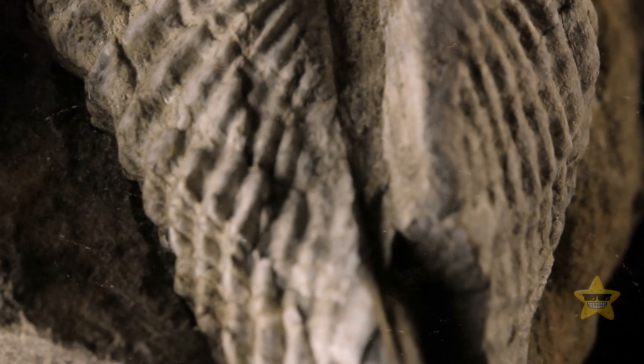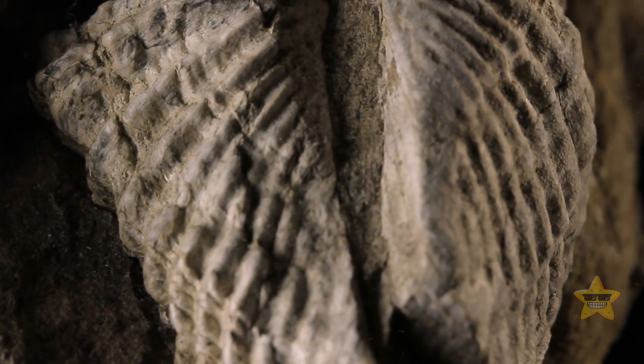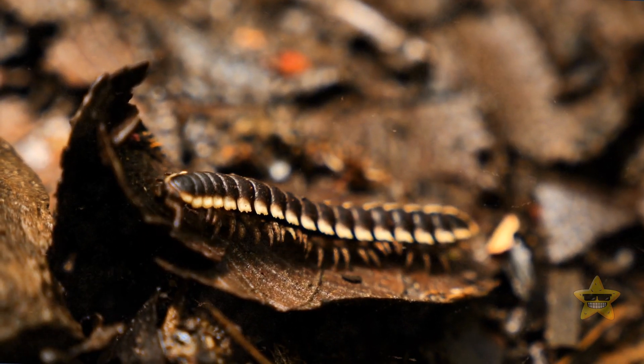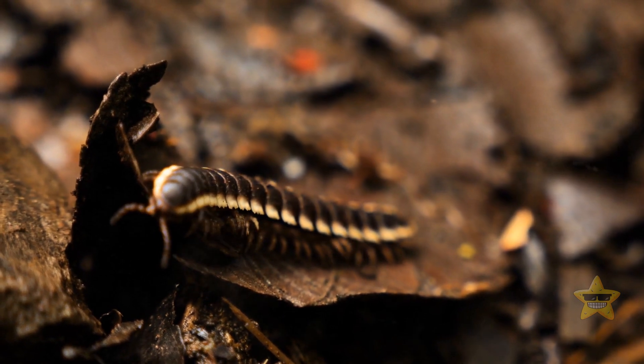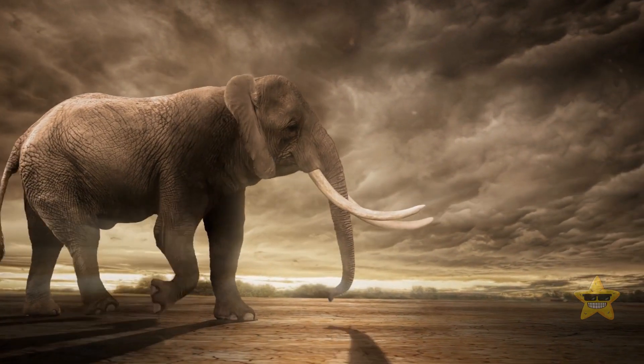Scientists also discovered fossilized remains of an air-breathing millipede. It had tiny holes that allowed it to breathe air, putting it among the first oxygen-breathing animals on the planet. This species of millipede is the first land-dweller in the animal kingdom. Today, the largest of such land creatures is the African elephant.